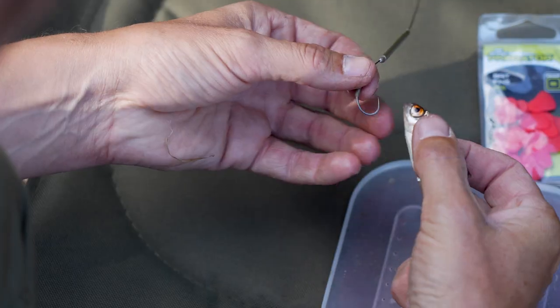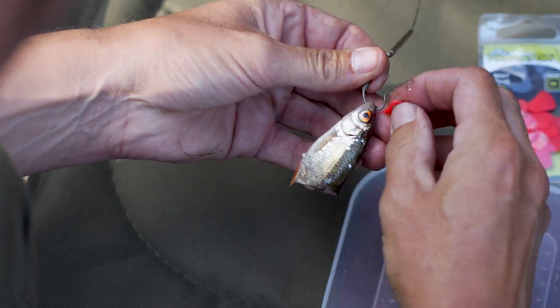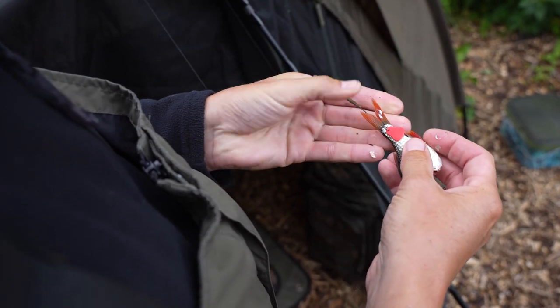My number one bait out of the three for eels has to be small fresh dead baits. I like coarse baits myself — little roach or little rudd, even better if you can catch them at the fishery you're fishing. The fresher the better. Normally if I catch them three to four inches long I cut them in half — you can use the tail section or the head section, it doesn't matter — and they certainly pick out those bigger eels.